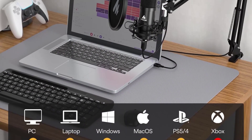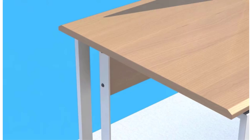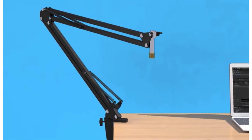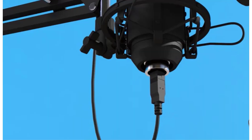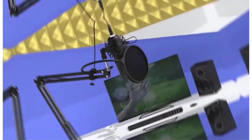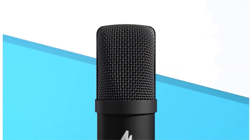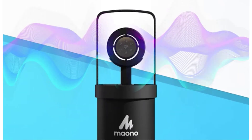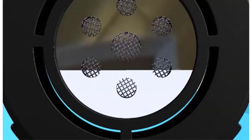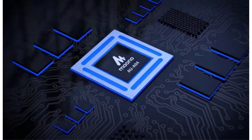The included 16mm electret condenser transducer ensures robust bass response, while the magnetic ring on the USB cable effectively reduces interference. What sets this package apart is its comprehensive accessory bundle — the sturdy boom arm, pop filter, foam windscreen, and shock mount provide everything needed for a professional recording setup. The metal construction adds durability, and compatibility with most operating systems, including mobile devices via an OTG adapter, offers excellent versatility.